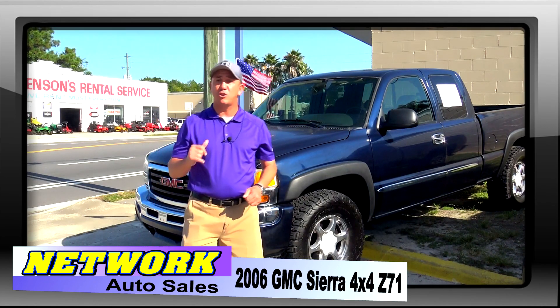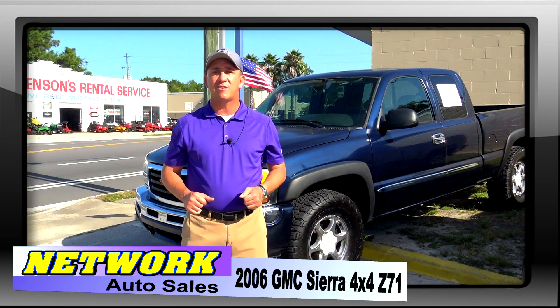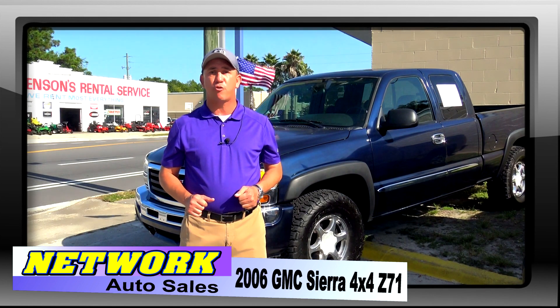Hello Duval County and surrounding areas. My name is Chad with Network Auto Sales and I've got another awesome truck that I want to show you. This one is a 2006 GMC Sierra 4x4 Z71 package with a brand new set of BFG all-terrain.